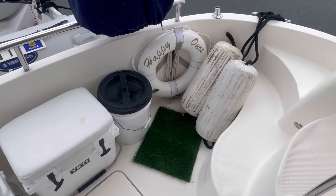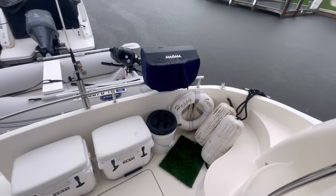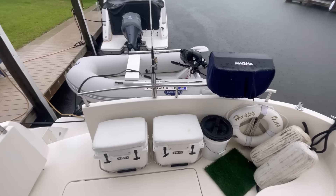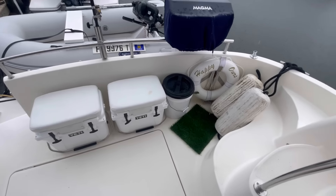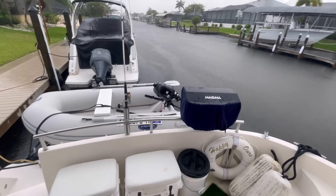I almost forgot — we're going to try to get Meaty to use a little patch of grass which our friends' and neighbors' dog has used as a wee-wee pad, so hopefully that will entice Meaty to use it also.